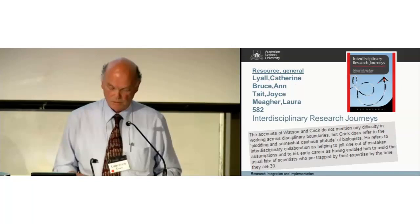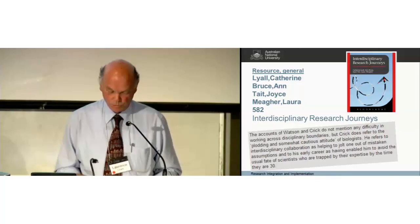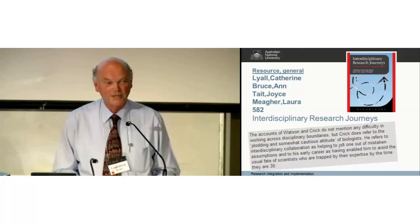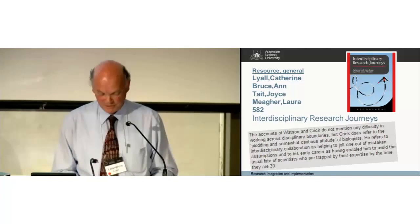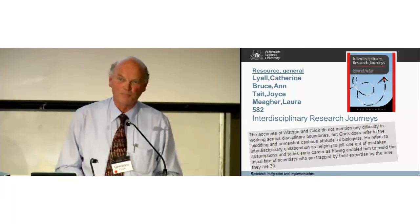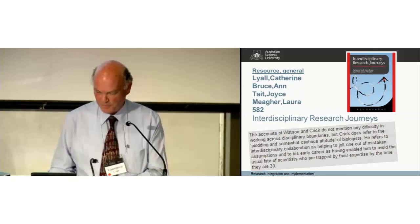And then a book — mentioned this morning as well — Interdisciplinary Research Journeys, an excellent book from which I've managed to download a wonderful little clause about Watson and Crick, with Crick at least being an interdisciplinarian. I really would like to get the copy I paid for last week as an iBook, and I haven't yet managed to get that from the publishers.